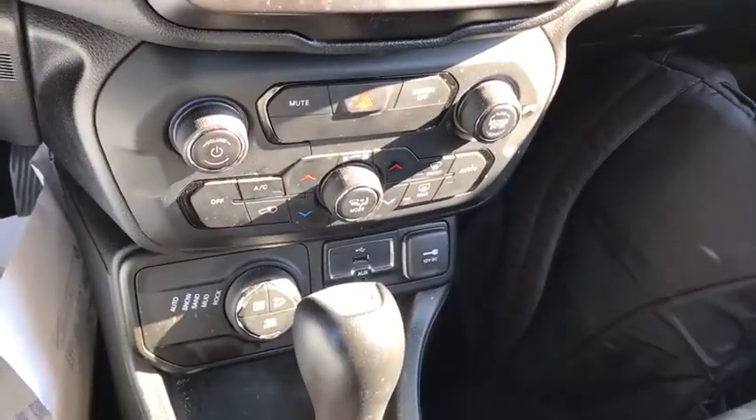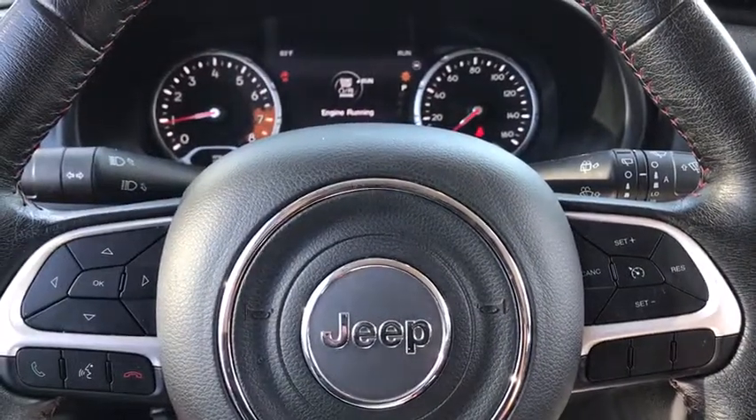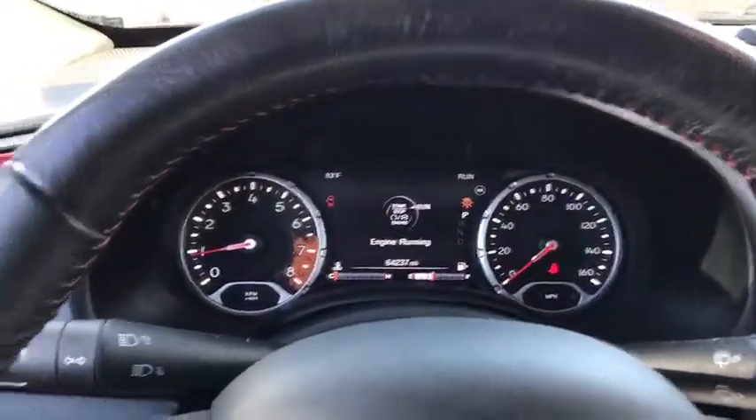Here are some of this vehicle's great options: backup camera, steering wheel audio controls, traction control, stability control, keyless entry, anti-lock braking system, leather-wrapped steering wheel.